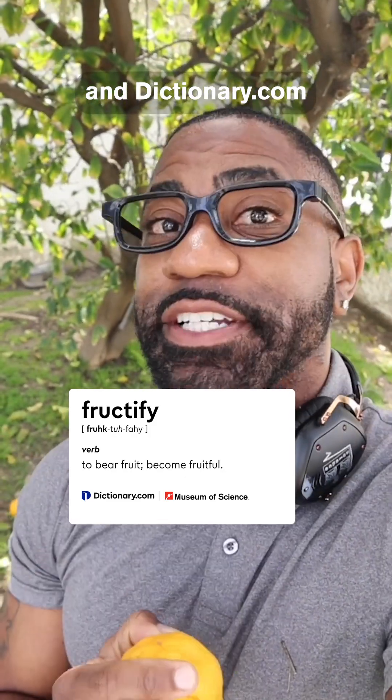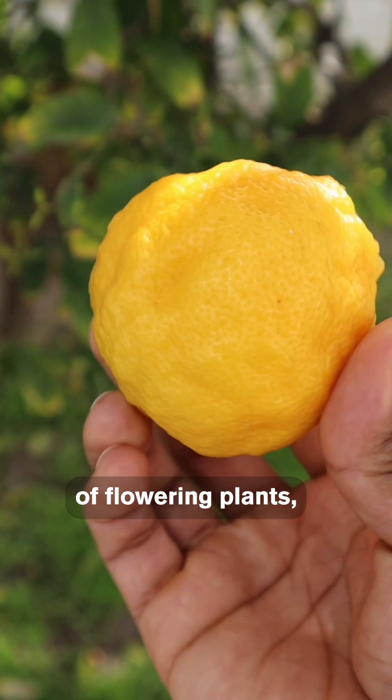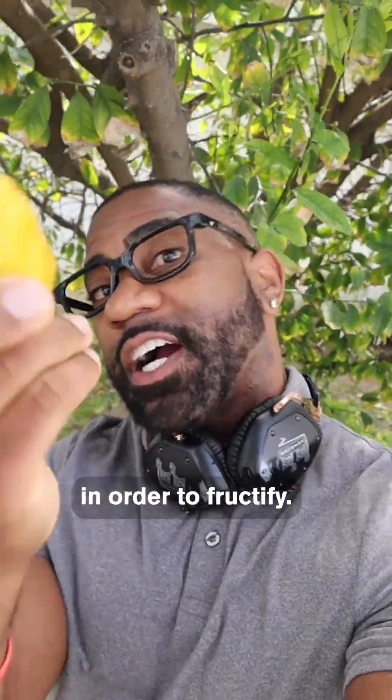It's the Museum of Science and Dictionary.com Science Word of the Week. Fruits are the seed-bearing structure of flowering plants, and most plants need to be pollinated in order to fructify.